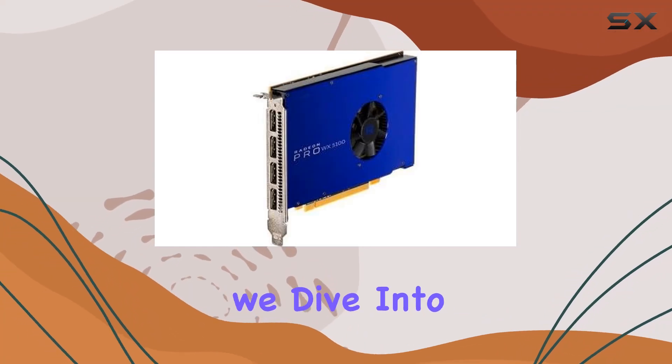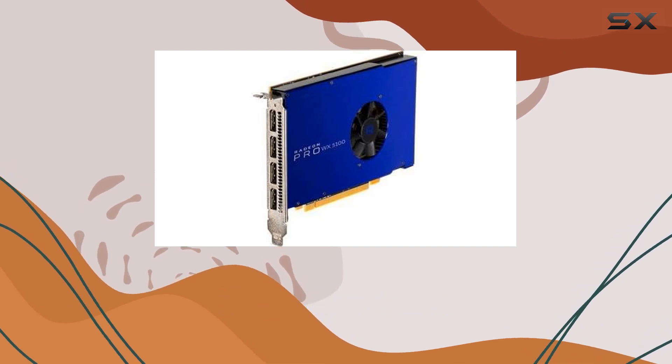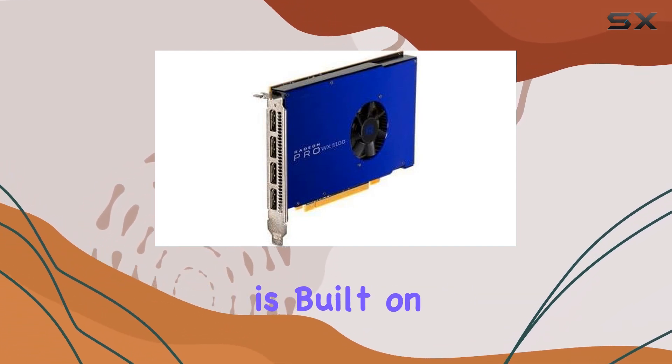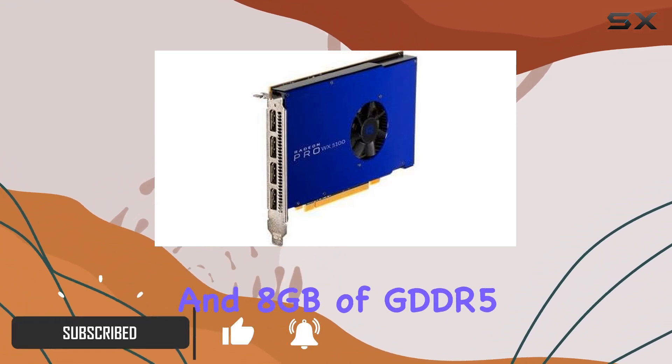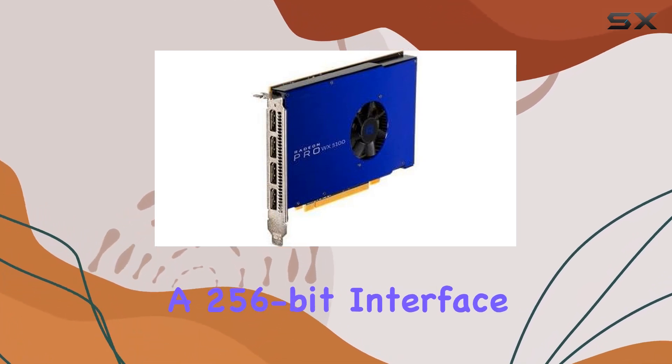Welcome to today's review, where we dive into the Dell Radeon Pro WX5100 graphics card. Designed for precision and efficiency, this powerhouse GPU is built on the latest Polaris architecture, boasting 28 compute units and 8GB of GDDR5 memory with a 256-bit interface.